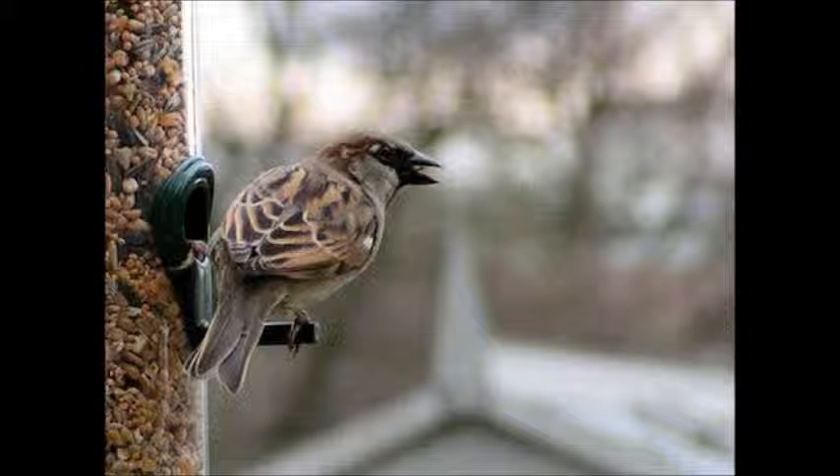The house sparrow eats seeds and grain. This is one reason why they are so populated — there is so much food available from feeders, wild seeds, and leftover human scraps.